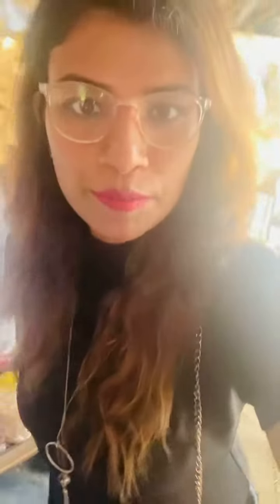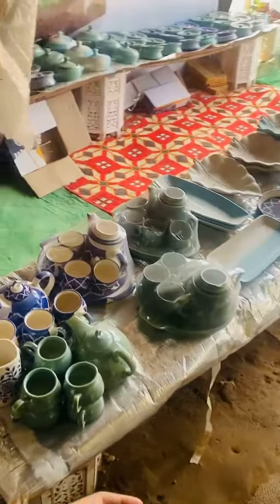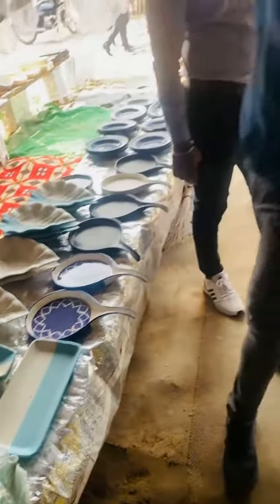Now we have come to this shop. Here you have good products for your kitchen. You can see a lot of property items for your kitchen. These are cute cubes. These are decorative pieces you can see here.